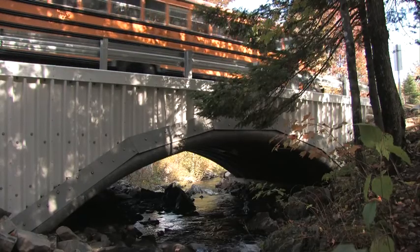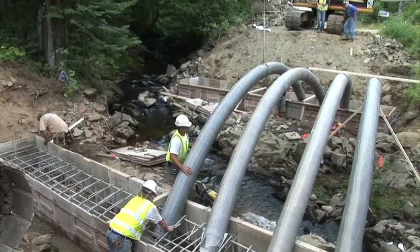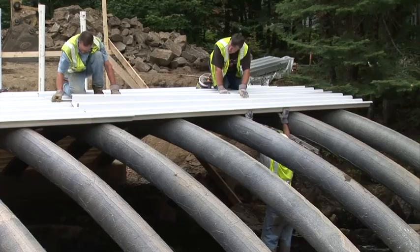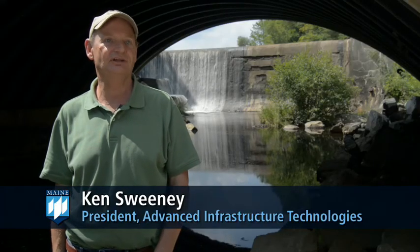We engineer and supply composite arch bridges. Basically it's the arches, the decking. It's non-corrosive. It's pretty much inert with the environment so that it's going to last a century or longer.